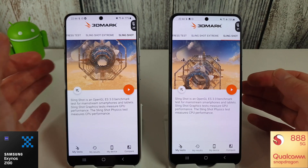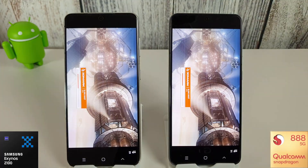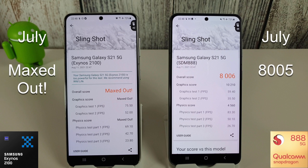Next up is the Slingshot test. Both phones have cooled down sufficiently. The Exynos still gets the maxed-out score, and we get a score of 8006 on the Snapdragon — slightly better than last month's 8005, but still not good enough compared to the Exynos. The average frames per second in the graphics tests are 75, 50, and 52 on the Exynos versus 59 and 35 on the Snapdragon. Physics scores are still maxed out on the Exynos, but not on the Snapdragon.